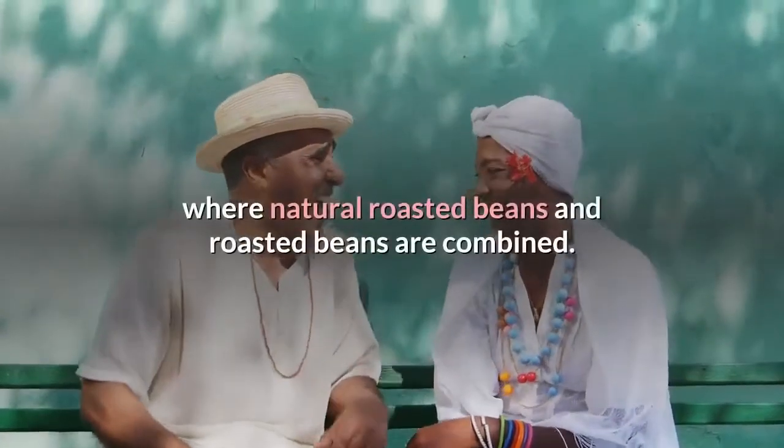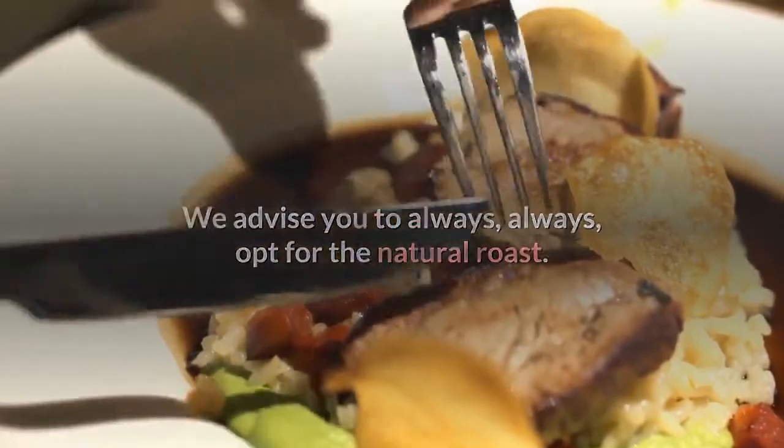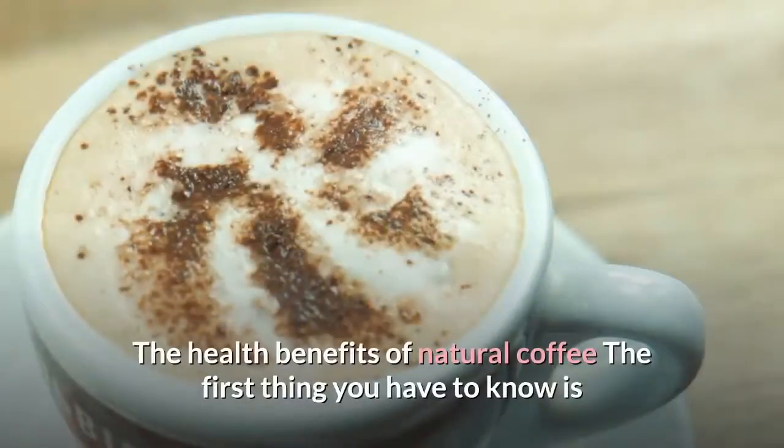Mixed coffee is a type of packaging offered in the market where natural roasted beans and roasted beans are combined. We advise you to always opt for the natural roast — now we explain the advantages it has for your health.